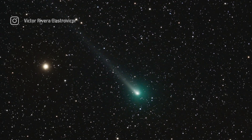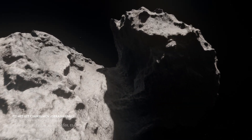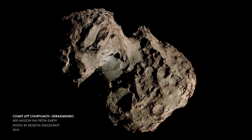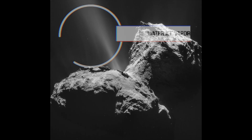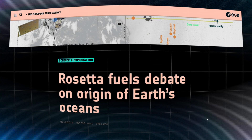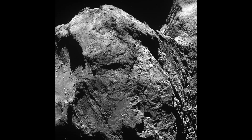Rosetta explored comet 67P and actually landed a small probe on the surface. This is what 67P looks like from Earth, and this is what it looks like up close — look at that dust and ice, like a cosmic snowstorm drifting against the background of stars. We learned a lot from 67P: Rosetta discovered complex organic molecules on the comet, and discovered that water on 67P has a different isotopic ratio than Earth's, indicating that the water on Earth didn't come from comets as some scientists had previously thought. The comet's porous, low-density nucleus also supports theories that the planets gently grew from one small pebble at a time in the cold, early solar system.